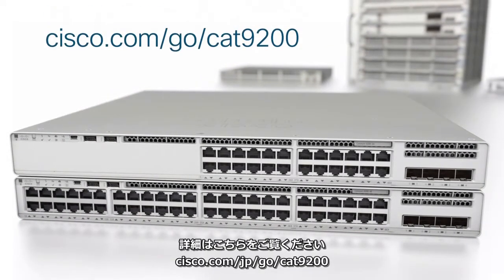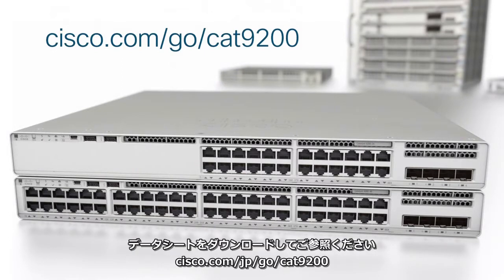To learn more, go to cisco.com/go/cat9200 to download the datasheet and see for yourself.